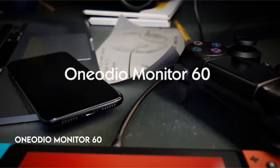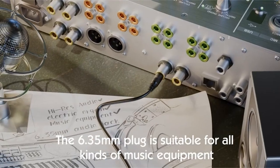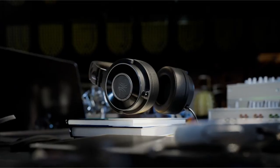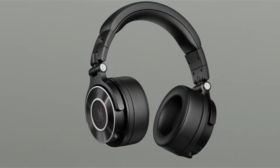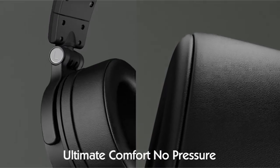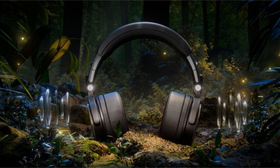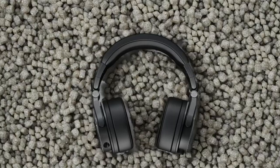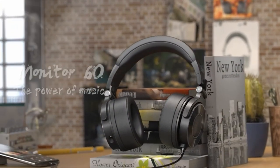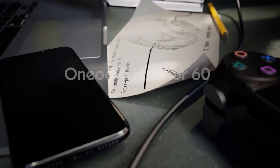At number 3: the One Audio Monitor 60. The large-diaphragm Monitor 60 headphones, with 50mm drivers, provide an amazing audio experience with exceptional balance and accuracy across the full frequency spectrum, guaranteeing you hear every detail from precise mid-tones to crisp highs. Monitor 60 produces high-resolution audio with a warm, smooth, and crystal-clear sound quality that emphasizes subtle details without being harsh.